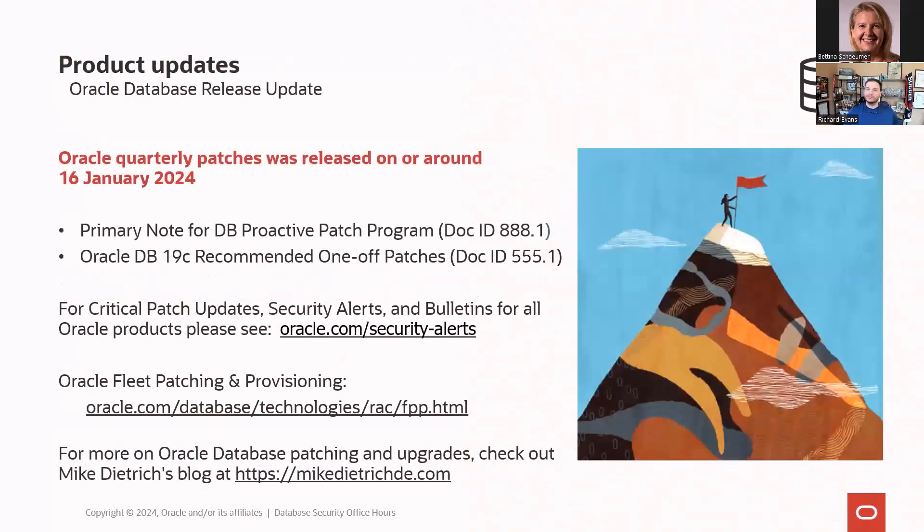As far as announcements go, we always talk about patching. Patches were released around January 16th. Take a look at oracle.com/security-alerts for information on patching all Oracle products. If you're using RAC, check out Fleet Patching and Provisioning to ease those gold images and create grid infrastructure and database gold images. Mike Dietrich's blog is the source of truth when it comes to database patching and upgrades.